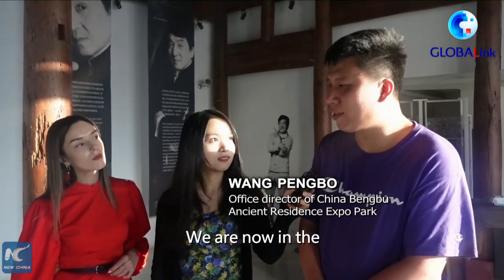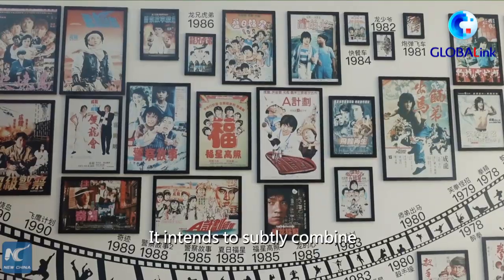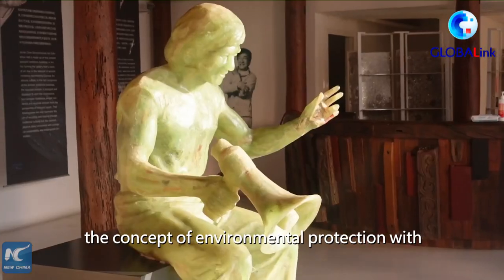We are now located in the 城隆環保馆. We want to make the environment with Chinese 古民居 (ancient folk residences).